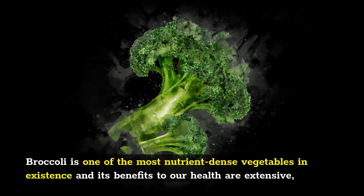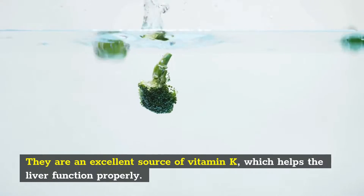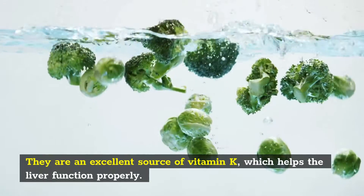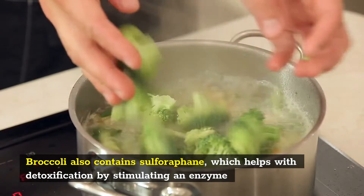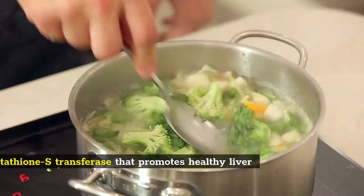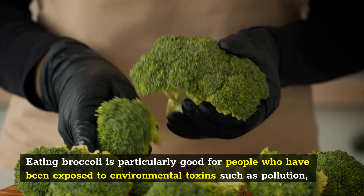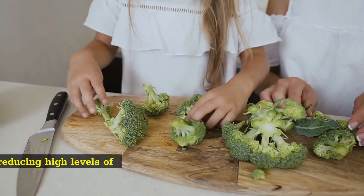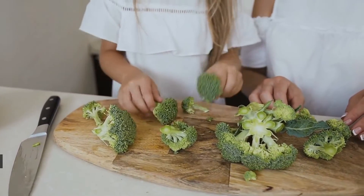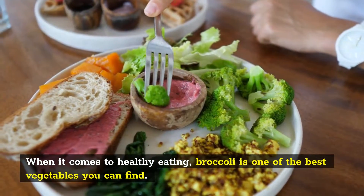Number 2: Broccoli. Broccoli is one of the most nutrient-dense vegetables in existence and its benefits to our health are extensive, but one of its greatest assets is that it helps cleanse the liver. Broccoli is an excellent source of vitamin K, which helps the liver function properly, and this antioxidant also helps clear the liver of toxins. Broccoli also contains sulforaphane, which helps with detoxification by stimulating an enzyme called glutathione S-transferase that promotes healthy liver cells. Eating broccoli is particularly good for people who have been exposed to environmental toxins such as pollution, because it can help eliminate them from the body and reduce the risk of developing liver disease. This superfood will also help with reducing high levels of cholesterol, decreasing blood pressure, and reducing inflammation in your body.